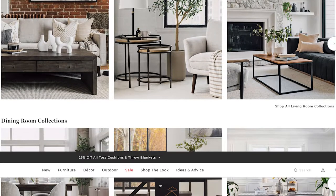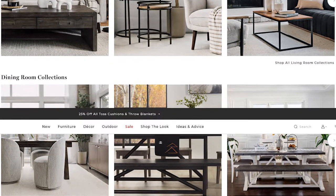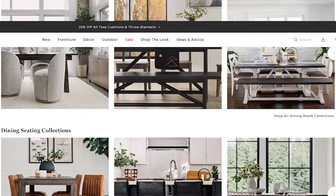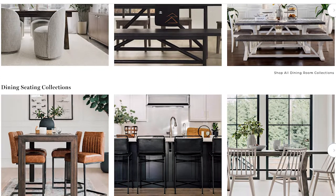Urban Barn and Lazy Boy both carry a wide selection of furniture and decor suited for the living room, dining room, bedroom and home office. It is also important to note that Urban Barn and Lazy Boy both manufacture and sell their own products. In other words, neither Urban Barn nor Lazy Boy carry furniture from external brands.